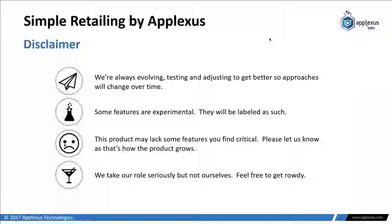Here's my standard disclaimer when giving product presentations: we're always evolving, testing, and adjusting, so what you see here may be different next week as we have a new feature drop. Some features you may see are experimental — I'll point those out. The product may also be lacking some features you find critical. Please let us know by email or in the comments below, because chances are it's probably a pretty quick thing to implement.